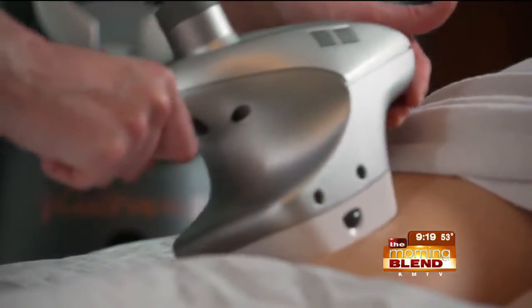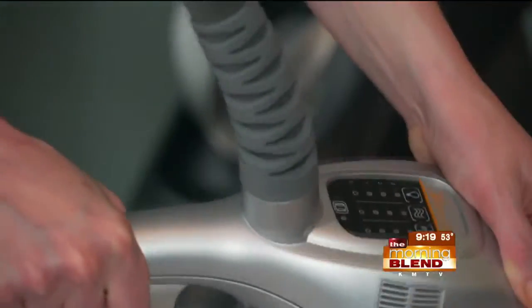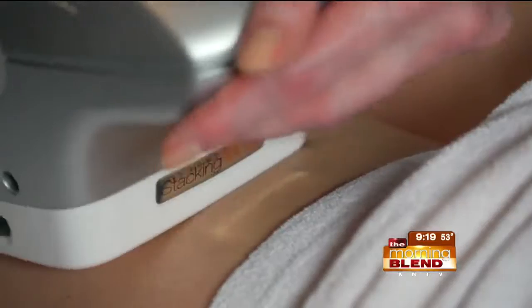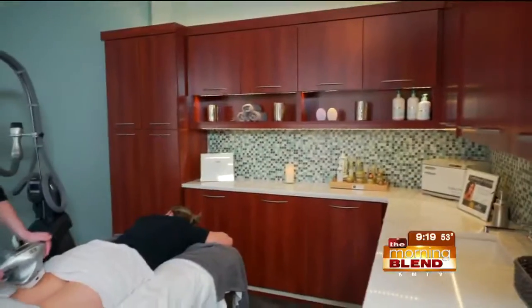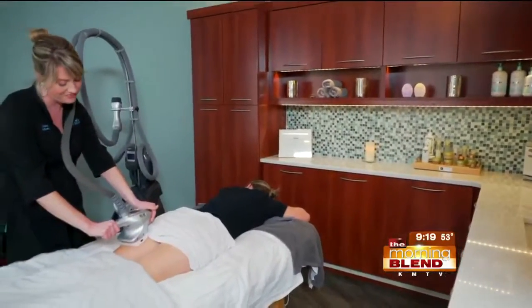How many treatments do you need to get results like those pictures? Probably anywhere between six to eight treatments. Do the results last forever? We're consistently aging and gravity is still pulling on us, so we always recommend continuing to exercise and eat right. It's possible over time — maybe over a couple of years — you may want to go back and have it done again.